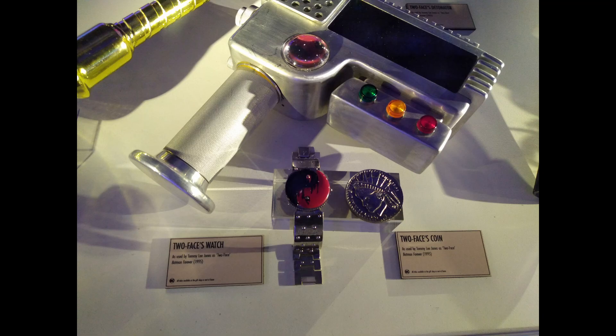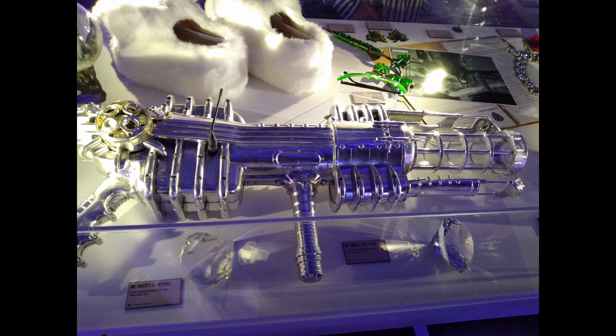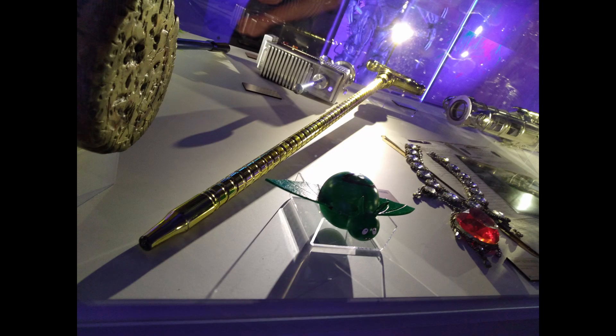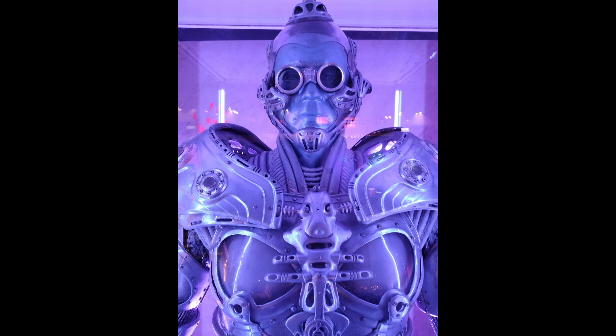Then another corridor led to the crown jewel of the exhibition: the Tumbler Batmobile. It was awesome to see the actual vehicle and be able to see all the details up close. Apparently it can get up to 250 miles an hour. It was actually a little smaller than I expected, as it looks absolutely enormous on screen, but I guess that's the effect of lenses and framing. Still, it was awesome to see the Batmobile in person, and I think I've now seen all the Batmobiles except the Batfleck and Pattinson ones.